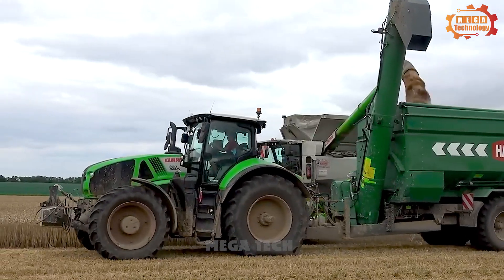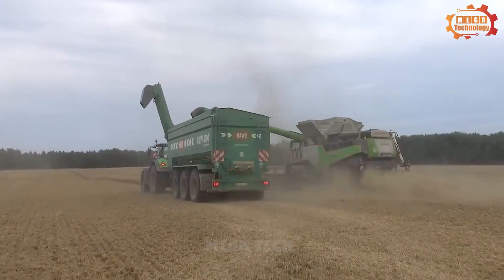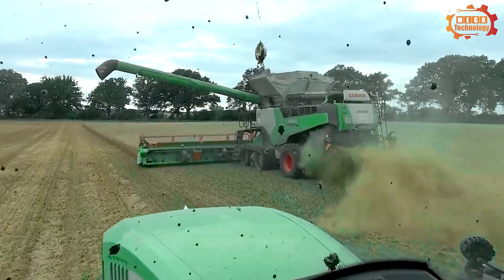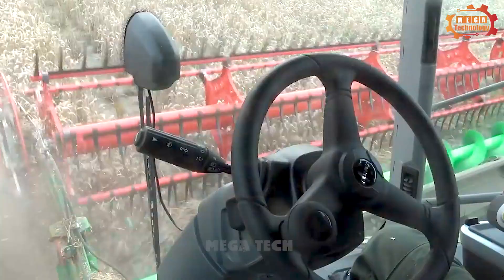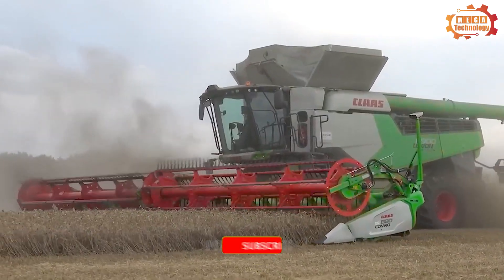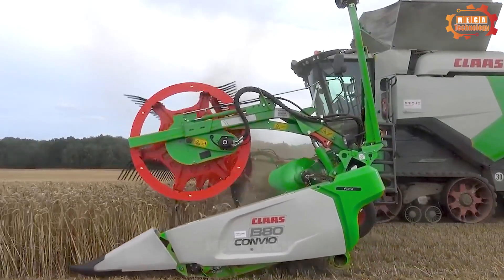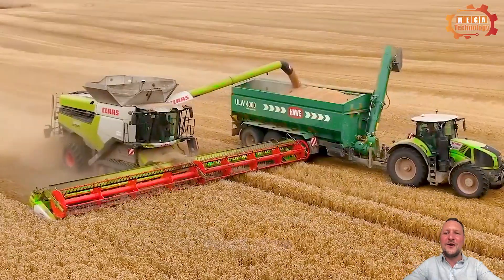The Class Lexion 8900TT performs its functions via harvesting arms that move horizontally through the field. When reaching the harvest position, the harvesting arm raises the cutting blade, which rotates at high speed, cutting the rice and putting it into the threshing machine. The machine then separates the rice grains from the ears, and the winnowing machine sifts away remaining impurities. The Class Lexion 8900TT is also optimally designed to save fuel and is environmentally friendly, featuring an advanced exhaust treatment system to help reduce environmental pollution.